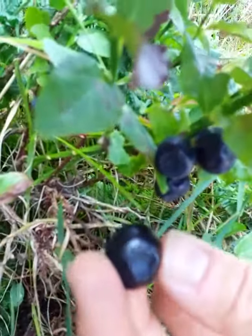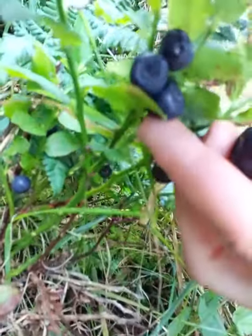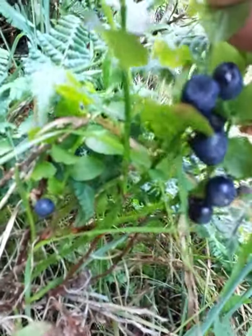As you can see, the cultivated one is bigger and this wild one is much smaller, but they taste incredible. Best to have them whilst they're ripe, so go and have a look.